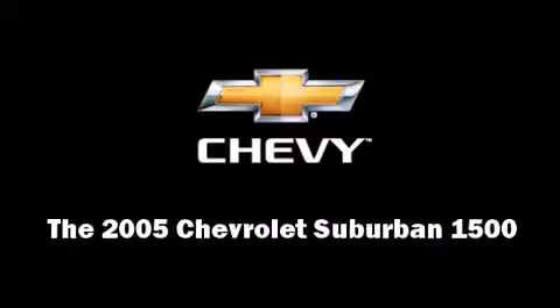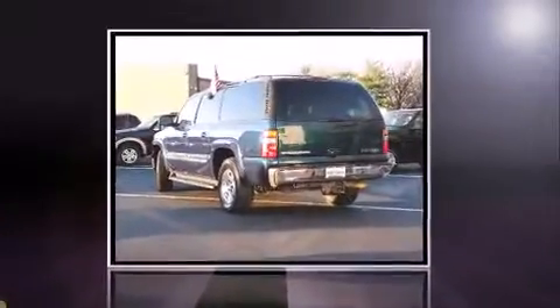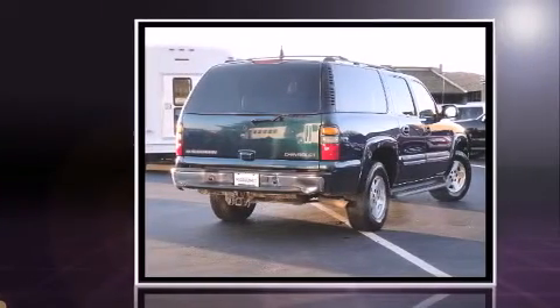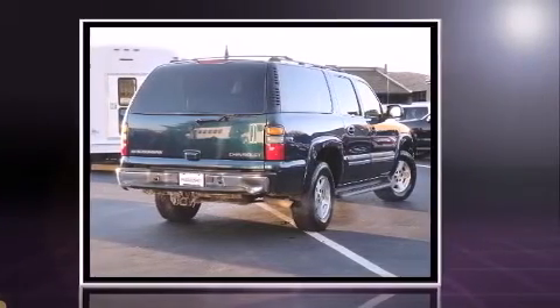Take command of the road in the 2005 Chevrolet Suburban 1500. It features four-wheel drive capabilities, a durable automatic transmission, and a powerful eight-cylinder engine.